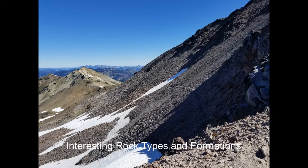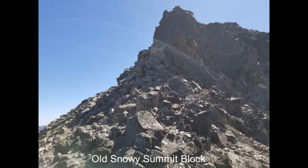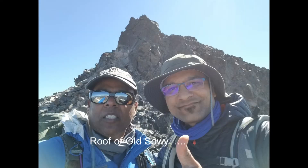This trail along the side of Old Snowy would go all the way down to White Pass. The final summit block of Old Snowy was pretty sketchy at the very top with no clear path, and we stopped about 25 feet below the final summit cone of Old Snowy.